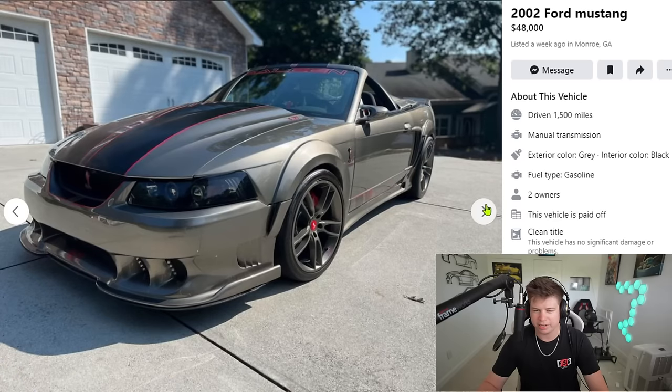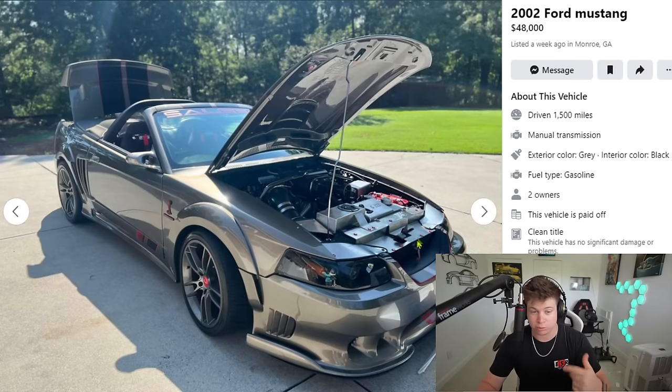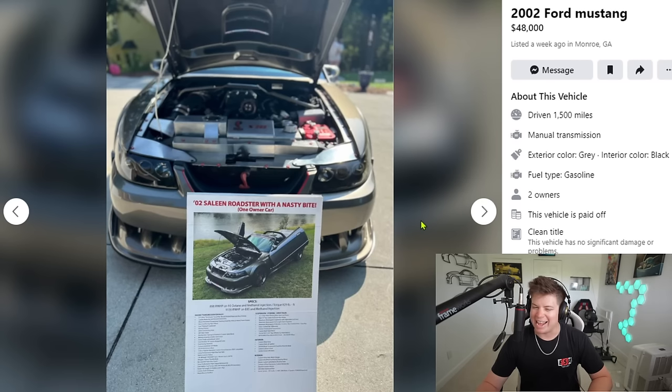Hard to tell from here. I don't know if that's the Cobra R hood or if that's the Saleen hood — I haven't seen a New Edge Saleen in years. I don't know what's factory and what's not on this particular one. I know they didn't come with 1,100 horsepower, I'll tell you that. It's an '02 Saleen roadster with a nasty buy.